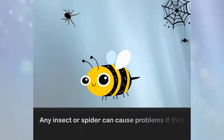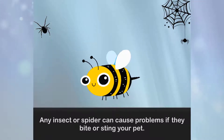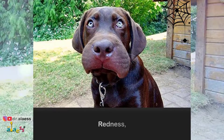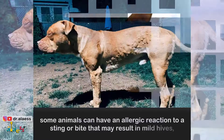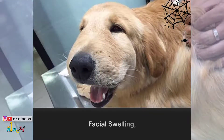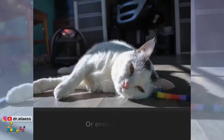Any insect or spider can cause problems if they bite or sting your pets. A bite or sting can cause swelling, redness, and itching. Some animals can have an allergic reaction to a sting or bite that may result in mild hives, facial swelling, vomiting, difficulty breathing, or even collapse.